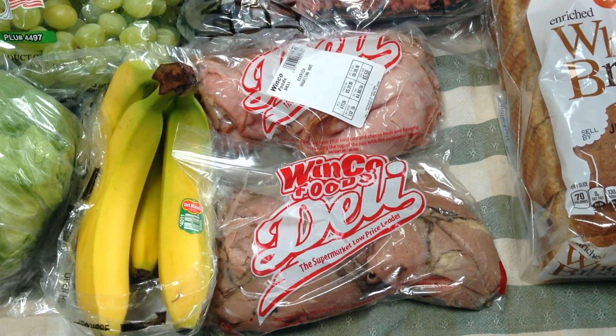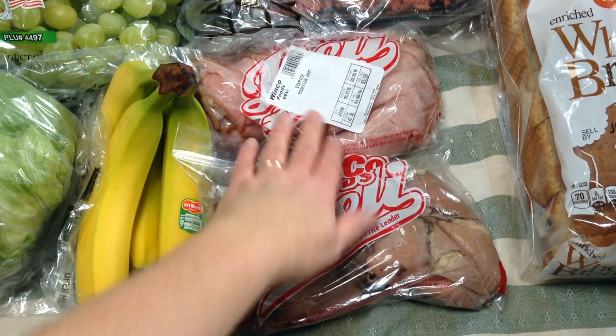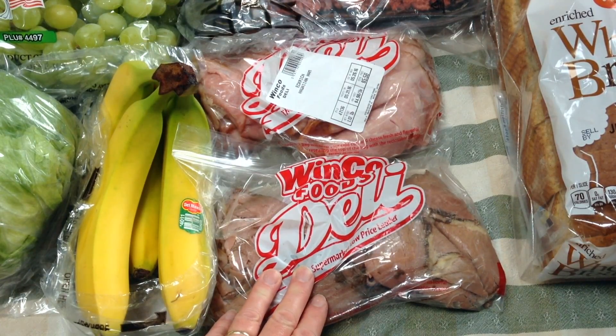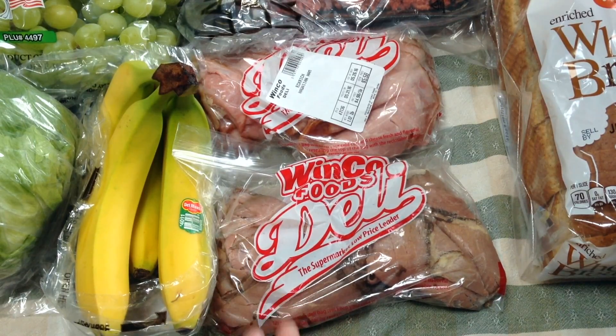I stopped by the deli counter and found some roast beef at a good buy, and also this Hawaiian ham. The Hawaiian ham was $4.98 a pound and the roast beef was $3.48 a pound — that was a really good buy, and my kids and husband really like to have roast beef sandwiches, so I bought some of those.